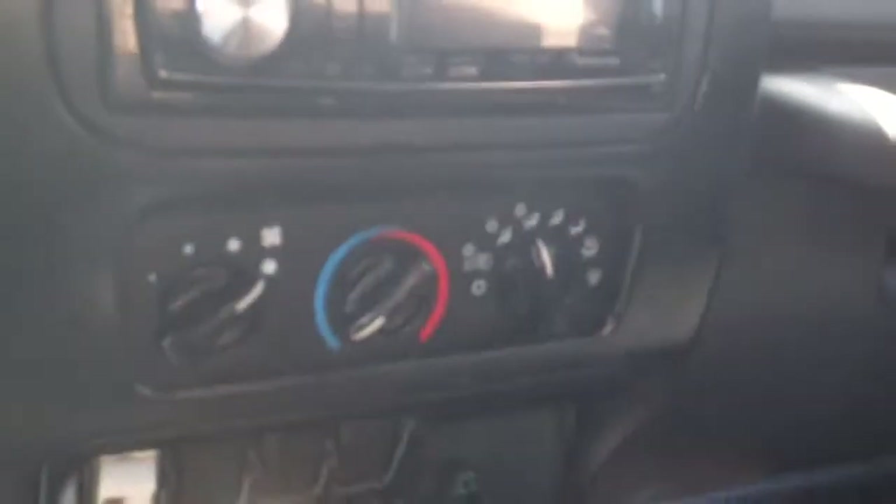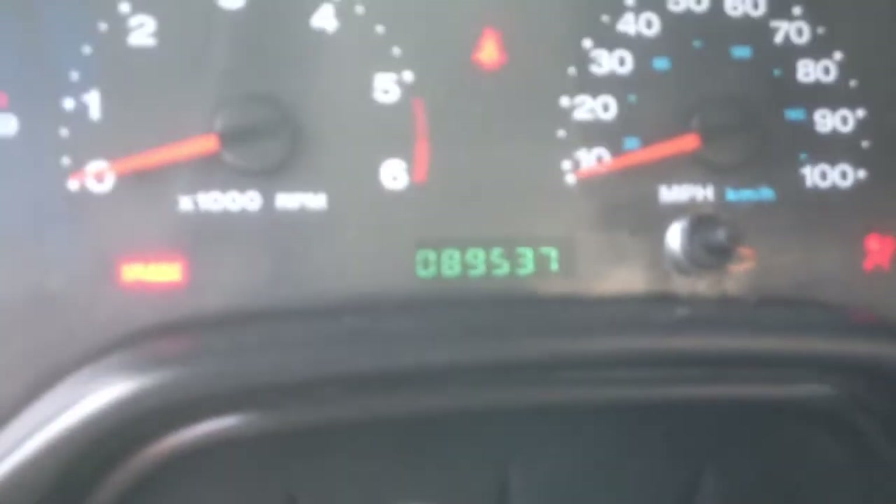I'm going to unlock the door here. There's a shot of the interior — your center console, the six-speed. There's an aftermarket Pioneer head unit. You've got your AC controls there and your four-wheel drive. You've got your back seat and the cup holders in the rear. The Jeep's got 89,537 miles on it.